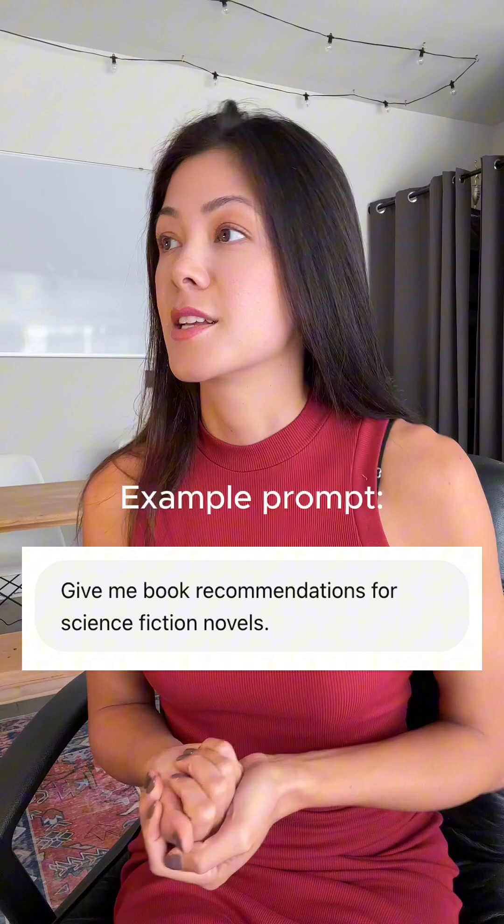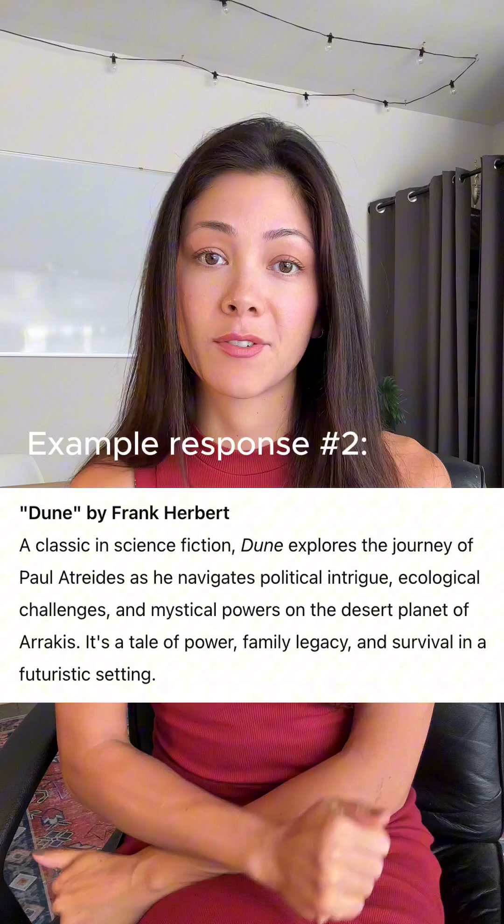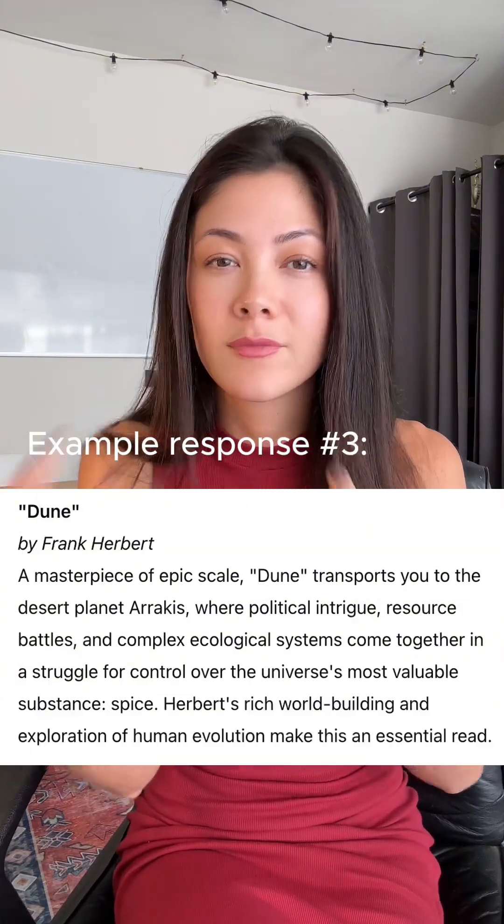Let's say you're looking for book recommendations for science fiction novels. That answer can come back to you in any one of a number of different ways — it totally depends. There's some randomness with these models; that's how they work. You're not going to get the same answer every time. But let's say in this example, you needed to see the book results come back to you in a certain way.